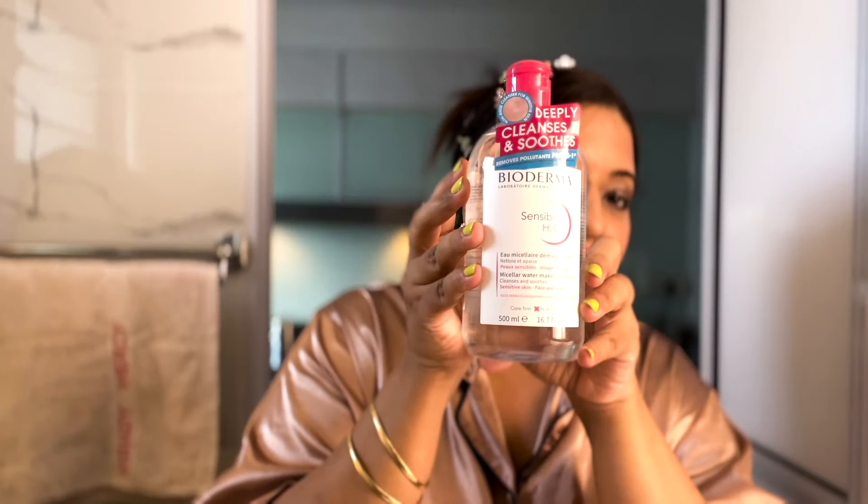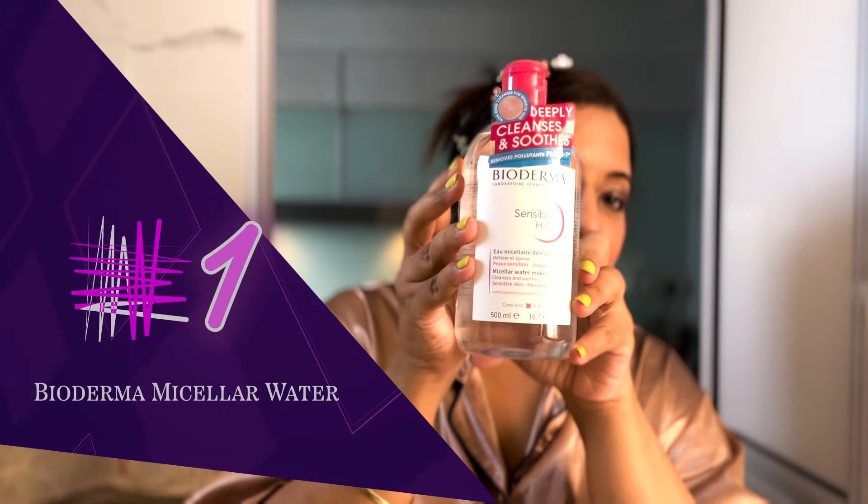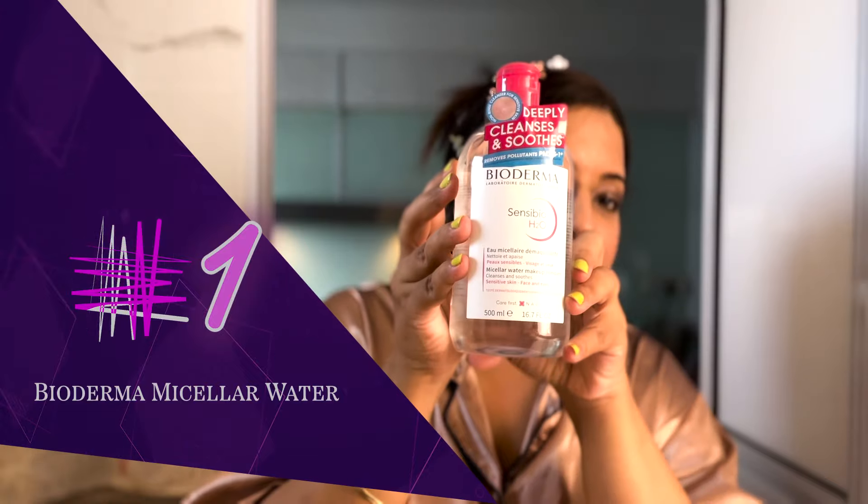I've tied up my hair into a cloth. First up, I'm going to use this Biodermal Micellar Water, which is really good for taking my makeup off from the previous day. And then you can see just how all that junk just comes out.